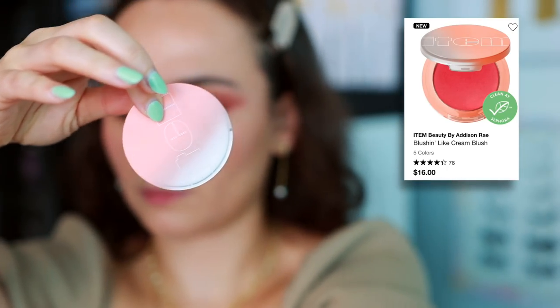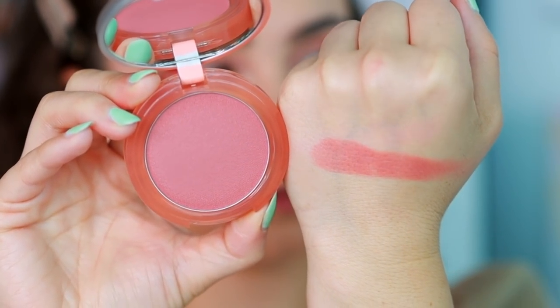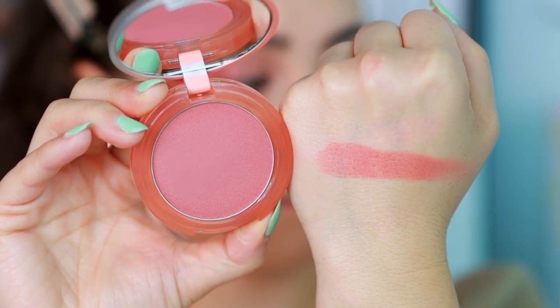This is an item from a brand I never thought I'd buy from, but I was in Sephora in store physically and tested and swatched these. I picked up the Item Beauty Blushin' Like Cream Blush in the shade It's Verified. This is such an interesting cream blush formula — it's almost like a velvety matte, like a super duper creamy powder. It almost blurred the lines on my hand, so I'm excited to see what it does on my cheek. I love the way this formula feels, and if I end up loving it, I might need to purchase more from this brand during the event.